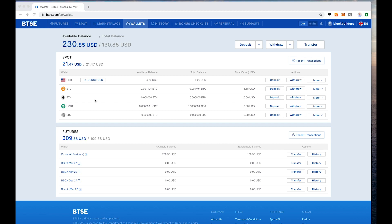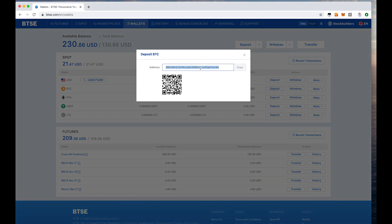With futures you are actually buying contracts that are bound to the price of Bitcoin. Let's assume you want to deposit USD or Bitcoin — you just click on deposit BTC and they will show you a BTC address where you can send your BTC. Your account will be credited with that amount once it arrives.